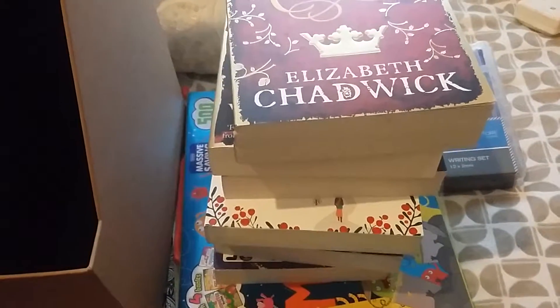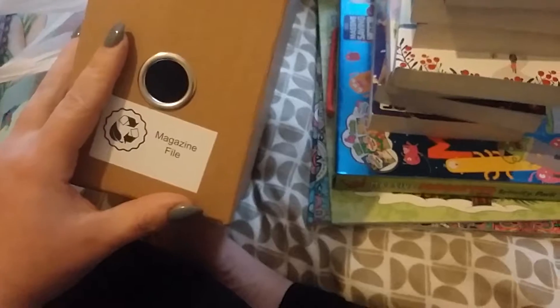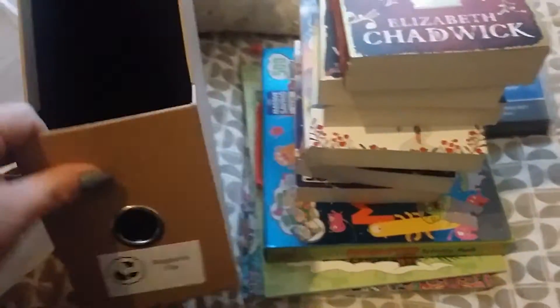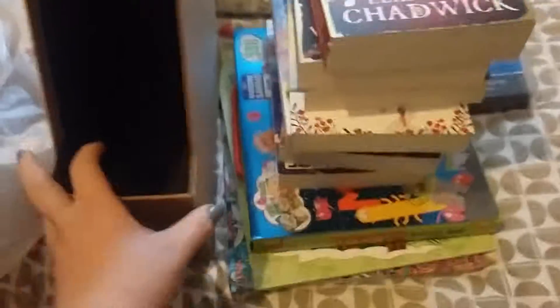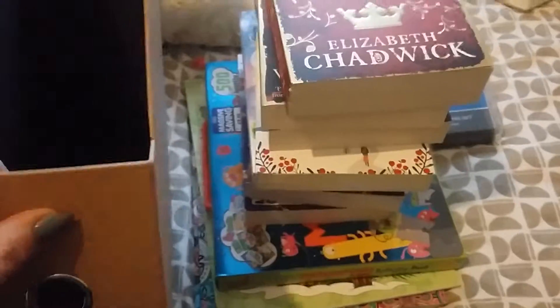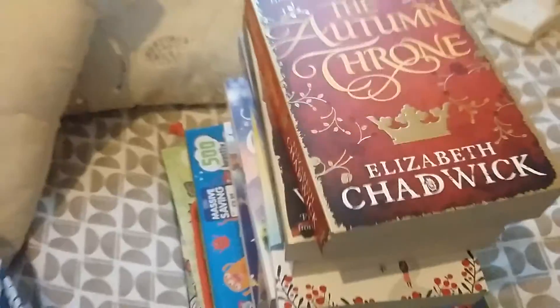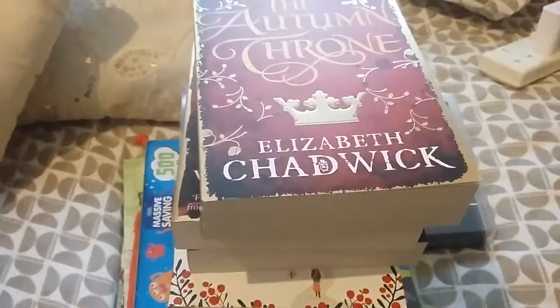This one here is for my colouring books — it was in Home Bargains for £1.50. I'm going to get another one because I don't think they're all going to fit in this one. I am going to do a declutter of my colouring books, so I can sort that out.